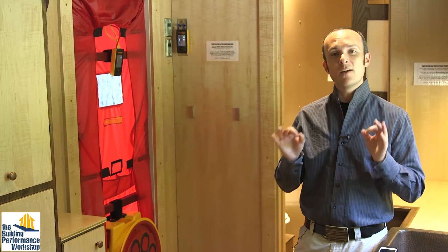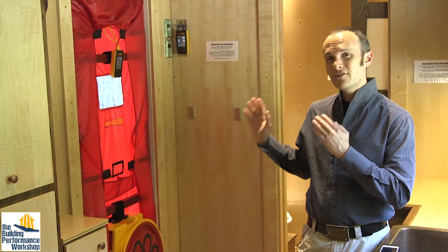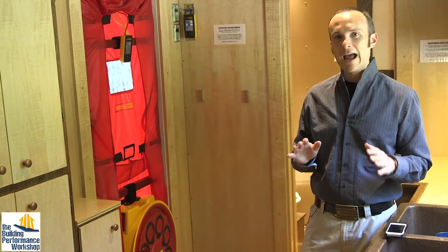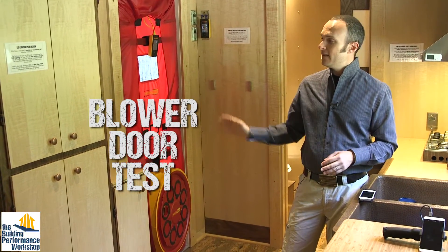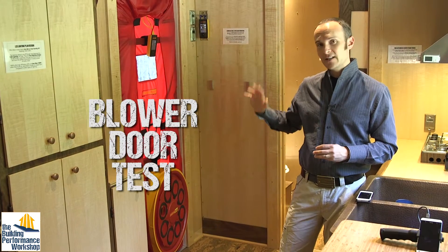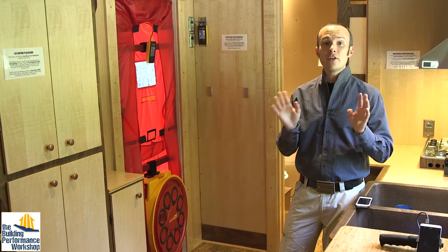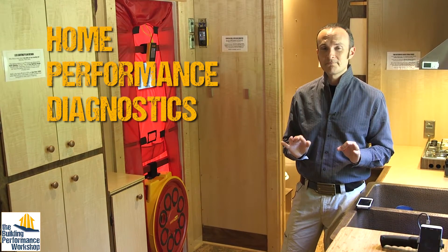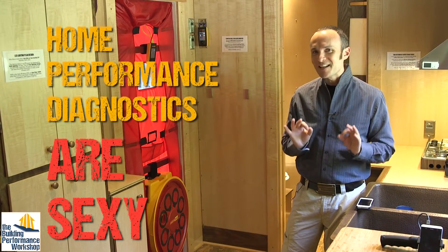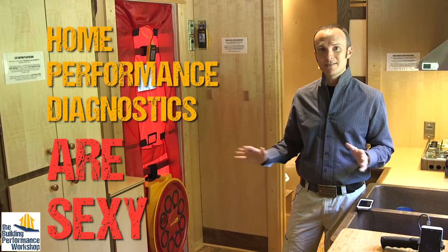One of the main ways that we are getting this message across is through airtightness. So if you have no other test ever run on the house that you live in, you need a blower door test at the very minimum. This is a RetroTech 5000 — it's the latest model, running on a DM32 smart gauge. Home performance diagnostics are sexy, and that is what we're trying to make sure that everyone knows, because this is how Proof is Possible — through testing.